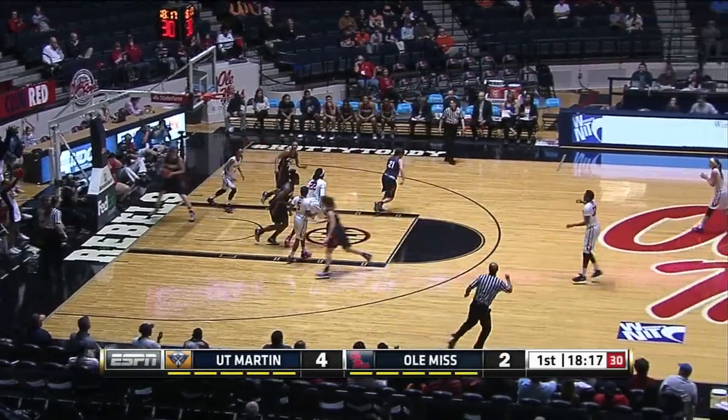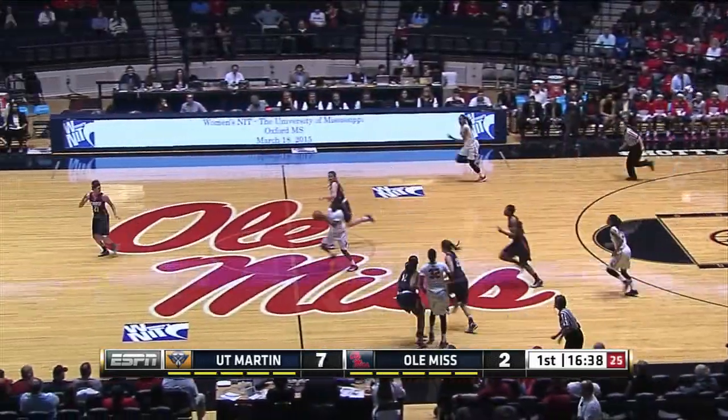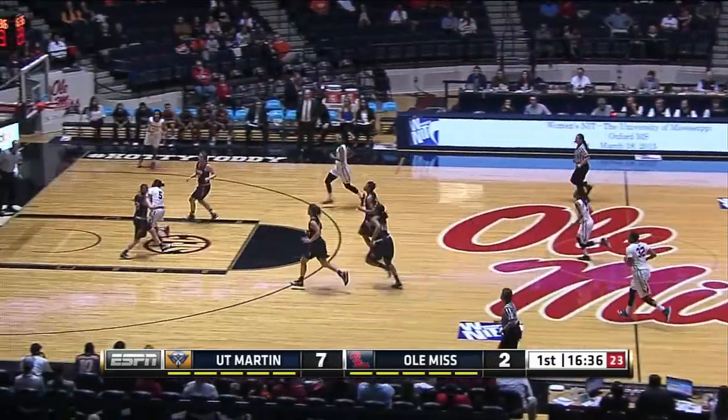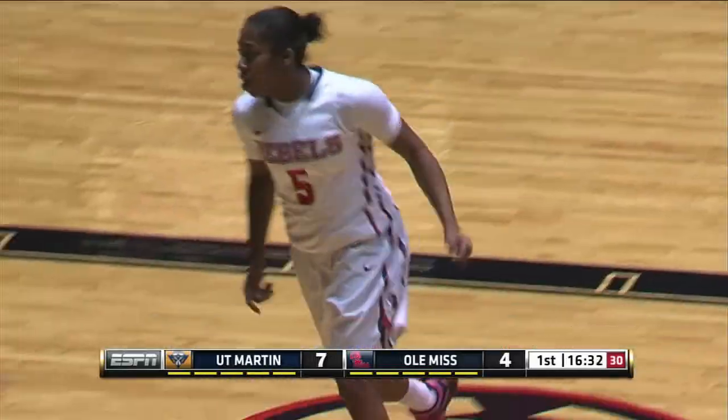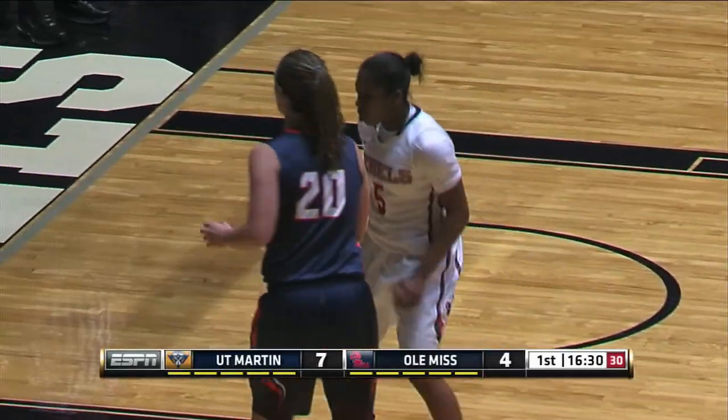Falarou, jumper from the free throw line is good, and Ole Miss is on the board. Here for UT Martin trying to slow him down, but Eric Siss always attacking the basket. All the way to the rim, Eric Siss with her first points, and Ole Miss cuts it to three, seven to four.